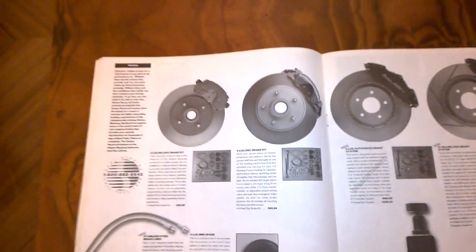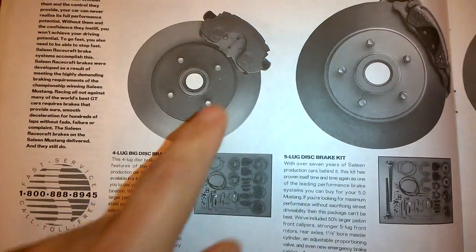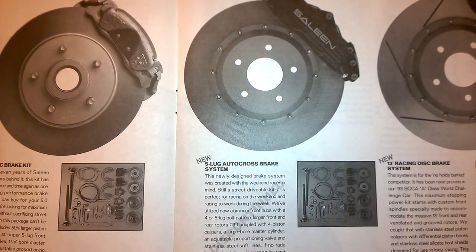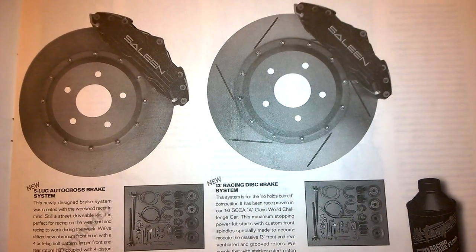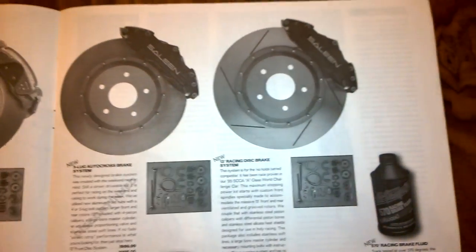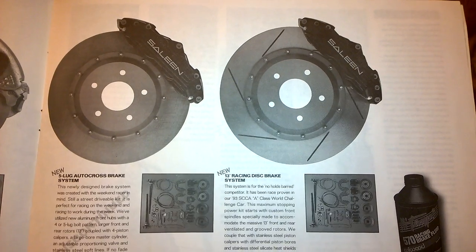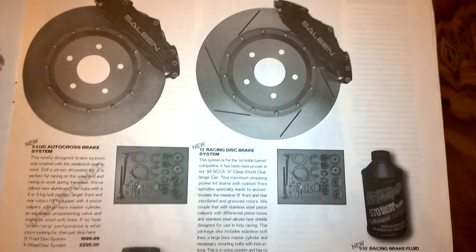Saleen braking systems: a four-lug rear disc brake kit, a five-lug conversion kit, and the original bigger 13-inch Saleen braking system — which even at this point in the catalog says it's discontinued and not available. Then there's the bigger slotted and grooved four-piston Saleen braking kit that was used on the 93 SC and SA-10s. I believe this is the exact same kit on the S351 starting in 1994 — my S351 has this braking setup on it and it works incredibly well.